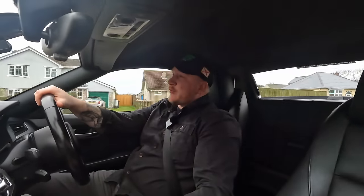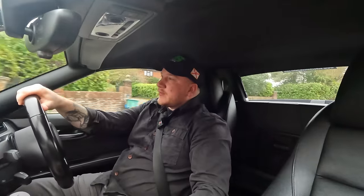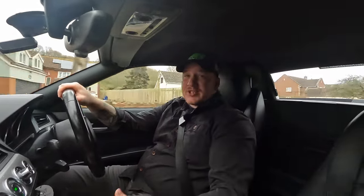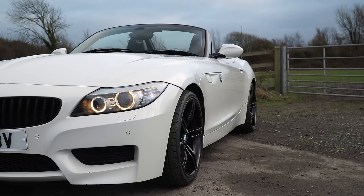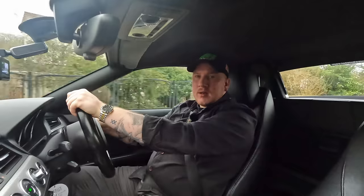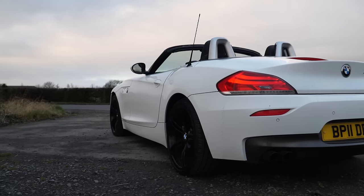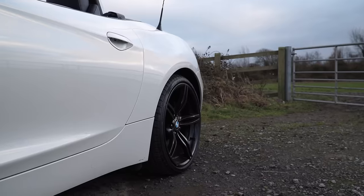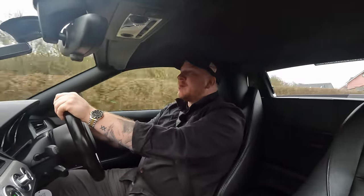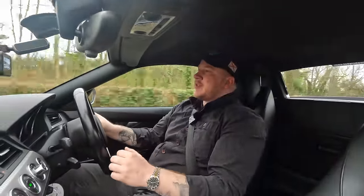As I say, it is a nice spec. These Z4s are usually really good sellers, and it's got the right engine — the 2.5 straight six. No one really wants a four-cylinder in one of these. The styling still looks very modern considering its age, and I absolutely love the white paintwork. I do quite like the black alloy wheels, but I'm wondering if that could be one of the reasons people have been put off.